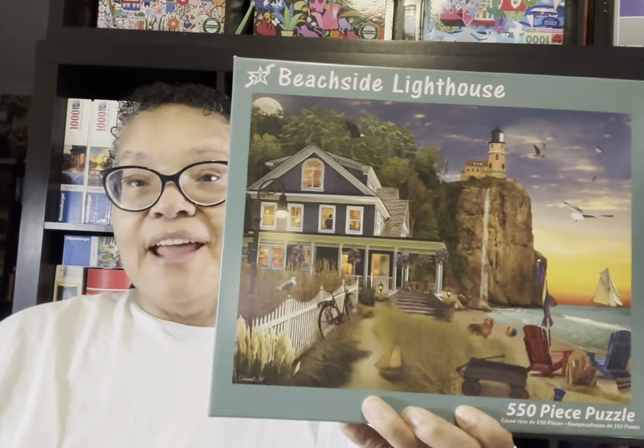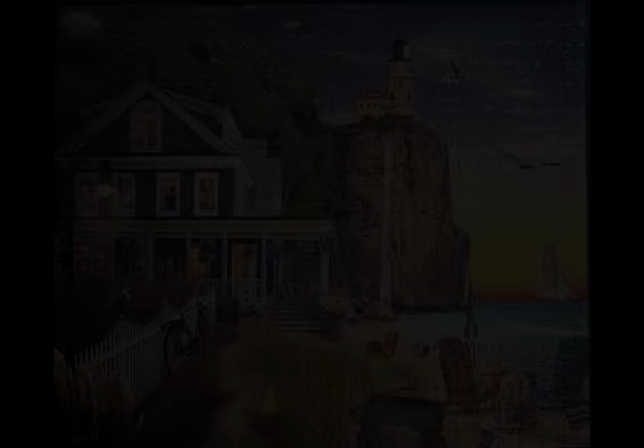I love David McLean — you're going to see two of his in this video, and more in my September wrap-up. This one is called Beachside Lighthouse. Lighthouses are my favorite image to appear in any landscape puzzle or diamond painting, and I'll even be checking Etsy for lighthouse cross-stitch patterns. This was sent to me by my friend Hope — it's 550 pieces from Vermont Puzzle Company. It looks rather dark, but it was a breeze to put together.